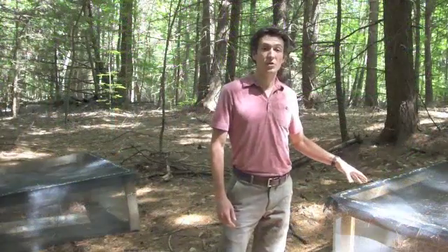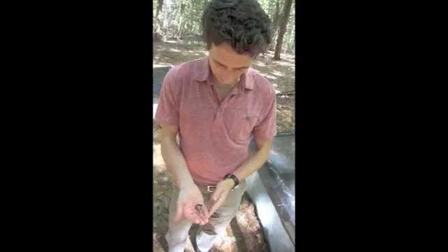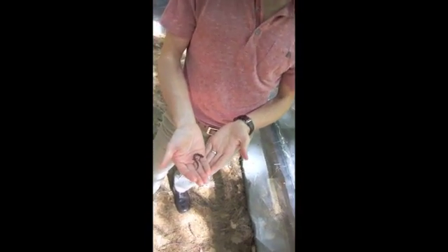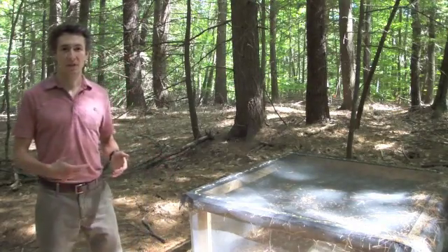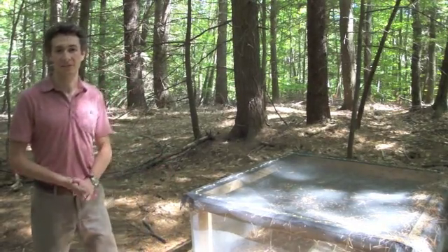These are some of my enclosures that I've used to study redback salamanders. I have different densities of salamanders, some with salamanders and some without, to study how salamanders affect ecosystem functions like decomposition and nutrient cycling.